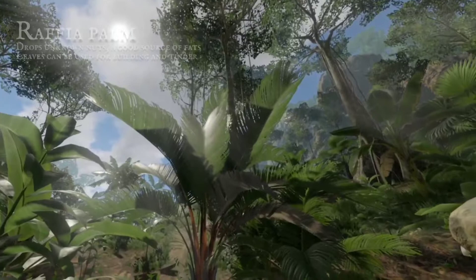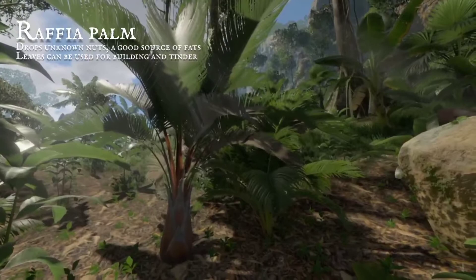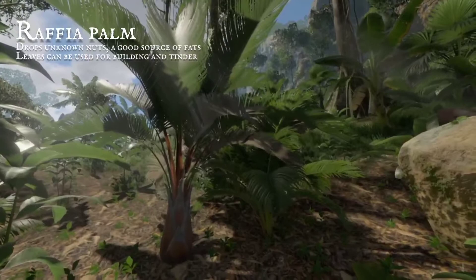There are many palms in the forest. The raffia's bark is rust red. It drops nutritious unknown nuts. Their fat content keeps you fed.